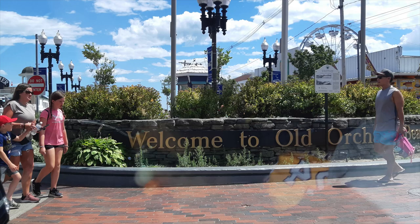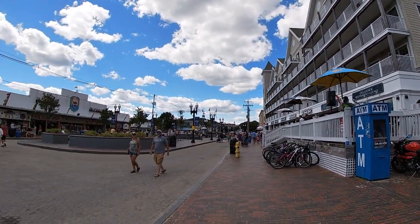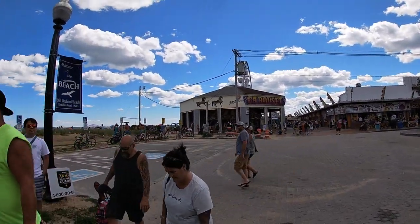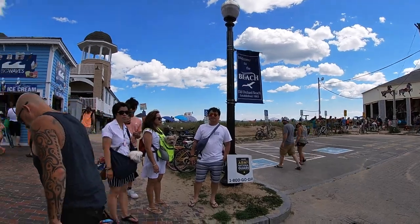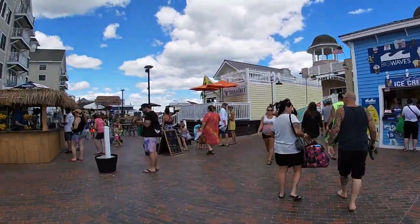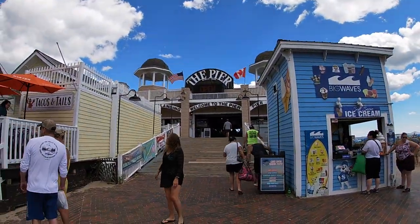We are now in South Portland, Maine and this is the famous Old Orchard Beach. This is Maine's premier beach and there's an amusement park, boardwalk, small shops and restaurants, local bars, hotels and motels also.